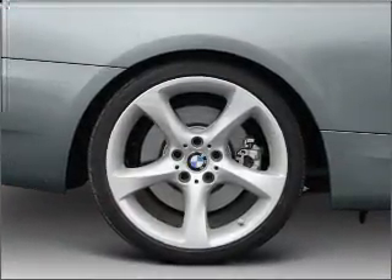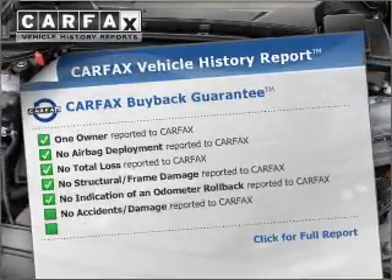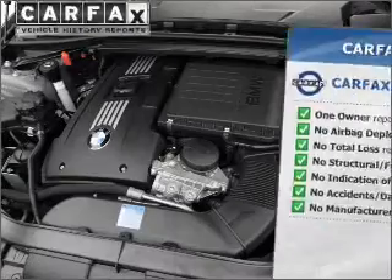Anti-lock brakes help you bring your vehicle to a safe stop. An included Carfax Vehicle History Report allows you to purchase with confidence and the knowledge that you're making a smart choice.